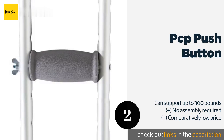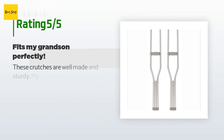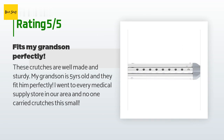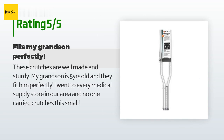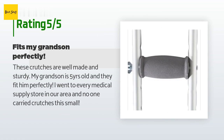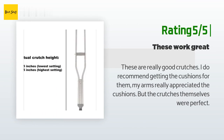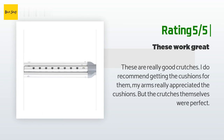The price is approximately $20, and this product is rated 4.4 stars from 274 customer reviews. A customer said: these crutches are well made and sturdy — my grandson is five years old and they fit him perfectly; I went to every medical supply store in our area and no one carried crutches this small. Another customer said: these are really good crutches. I recommend getting the cushions for them — my arms really appreciated the cushions, but the crutches themselves were perfect.